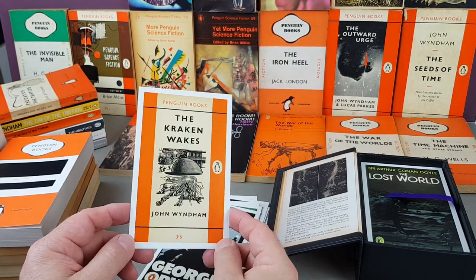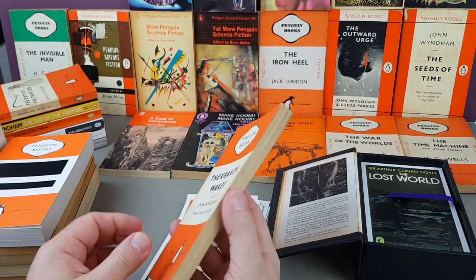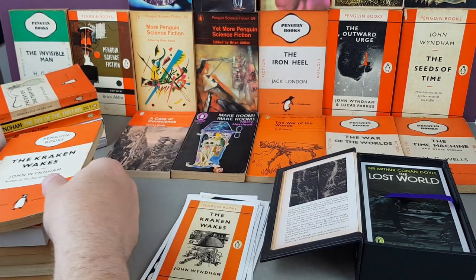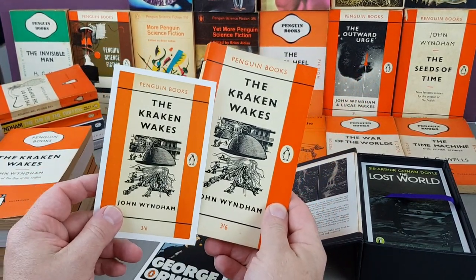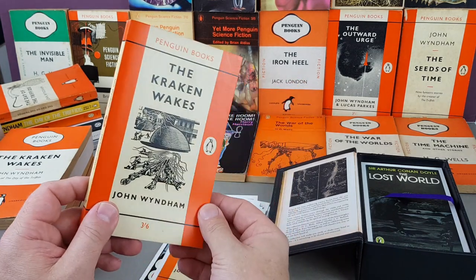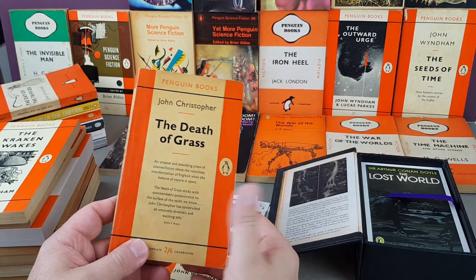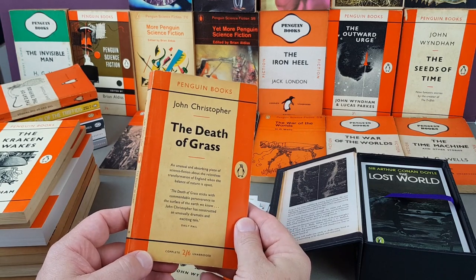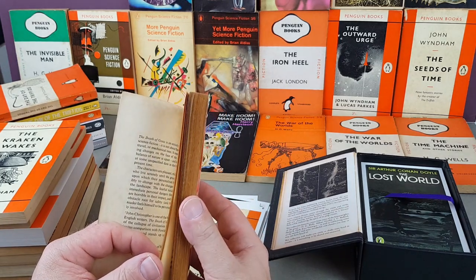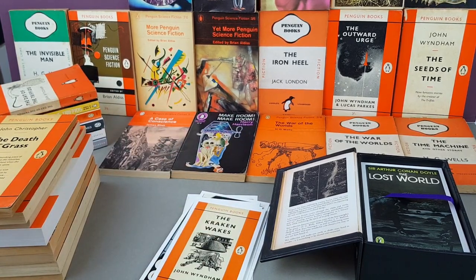Hot on its heels, another one I love: The Kraken Wakes by John Wyndham. I brought a few of those down. There's the first Penguin edition — with a little train ticket in there by the look of it — from 1955. Then the edition on the postcard, 1962 — great book, I love it almost as much as Triffids. And while we're here, The Death of Grass by John Christopher — another sci-fi about an ecological disaster, Penguin edition 1958 — pretty cool.